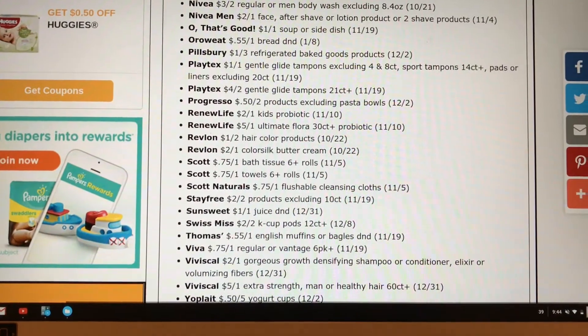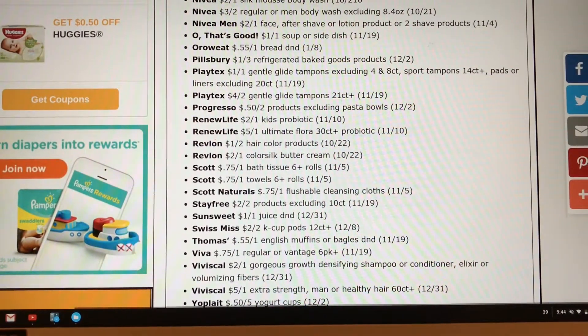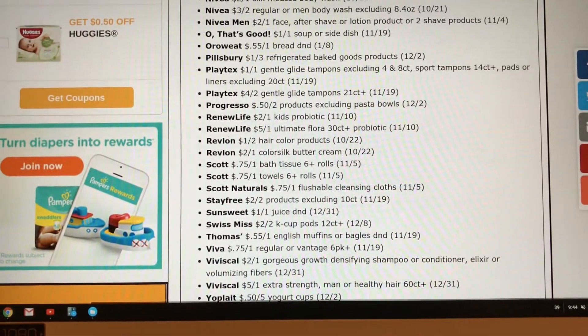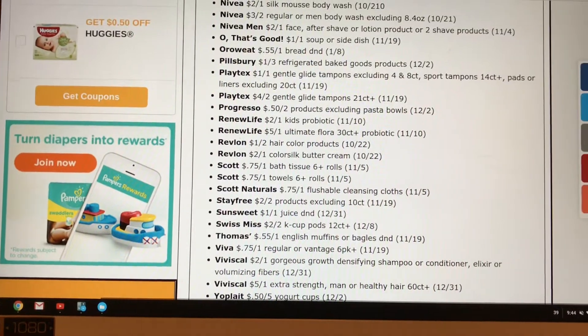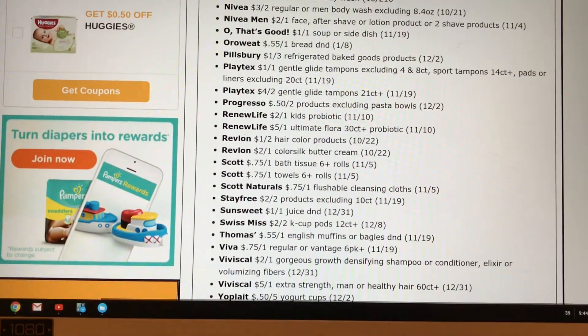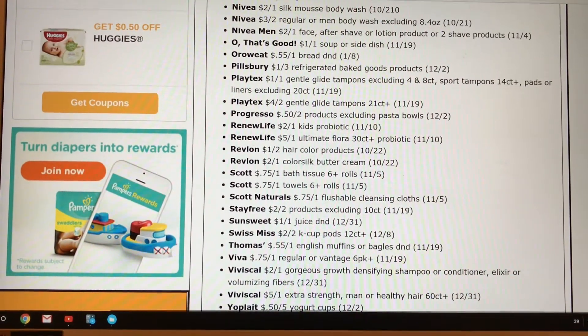I'm going to be doing an ad preview for Rite Aid, Walgreens, and CVS for you guys this week, so keep a lookout for that. If you guys have not subscribed, go ahead and hit the subscribe button — we'd love to have you here. Don't forget to hit the notification bell as well so you guys are notified when I post videos.